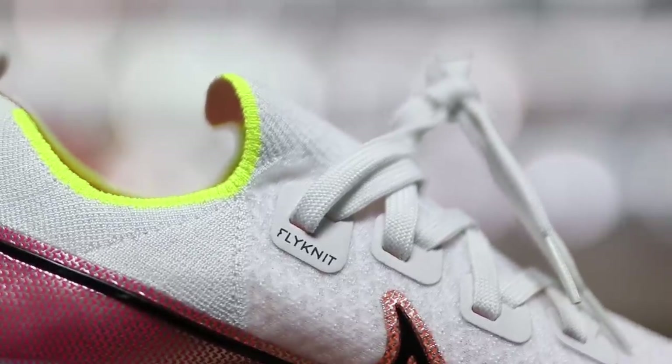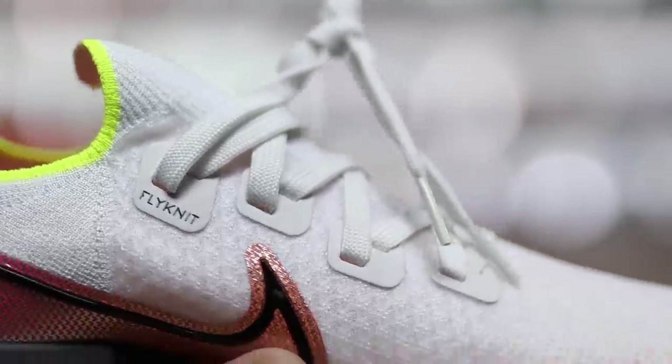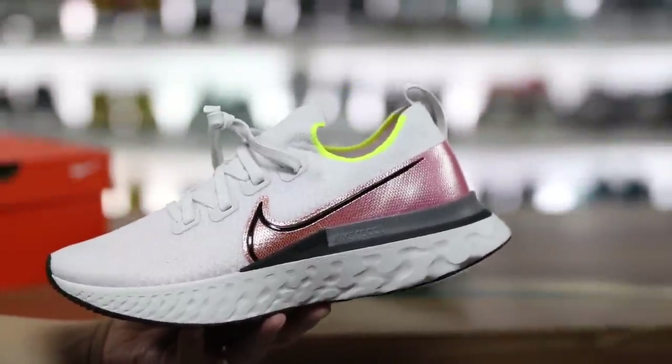On the side of the shoe it says 'Flyknit,' not 'Flyknit Loft.' I feel like if you're going to rebrand something in a different way, you should actually rebrand the thing in a different way. That's me nitpicking.